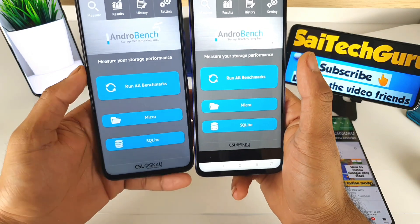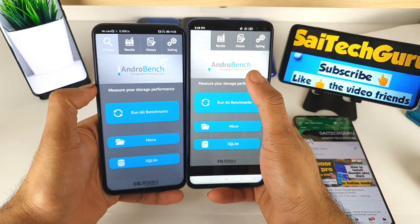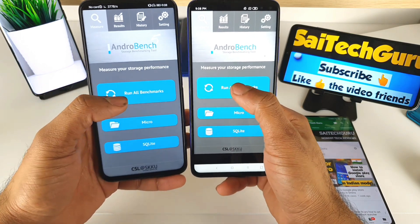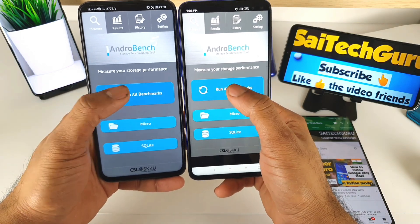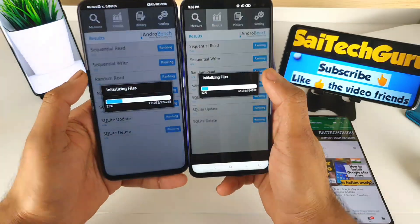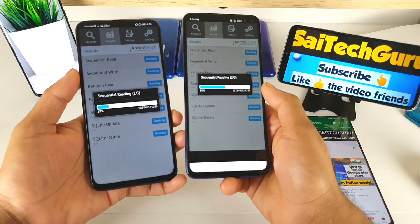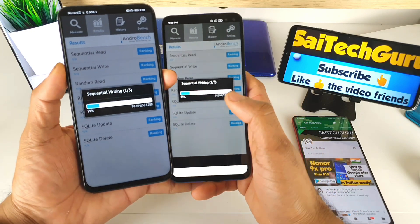Let's get started with the comparison test. Right now I'm using the Android Bench application which is available in the Google Play Store. Let me run the same benchmark test at the same time and let's see which phone will finish faster and which phone will give the better results in terms of reading and writing speeds.